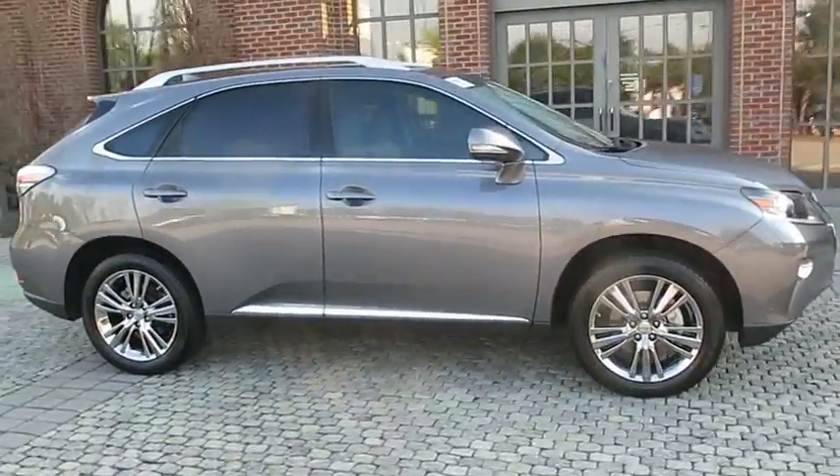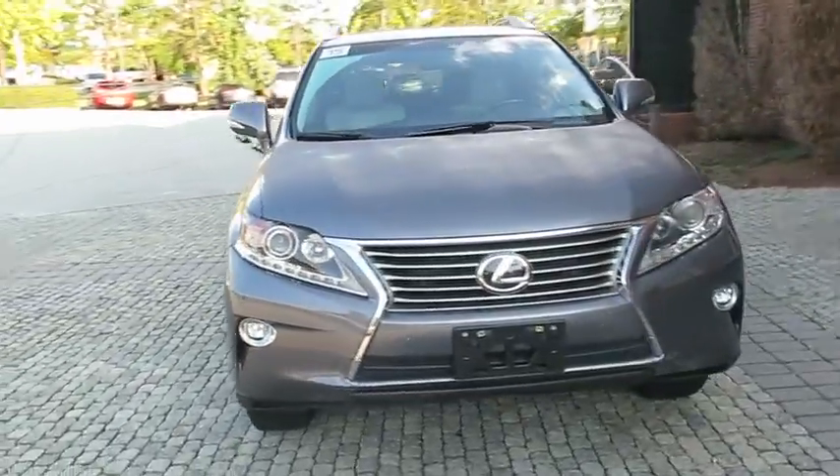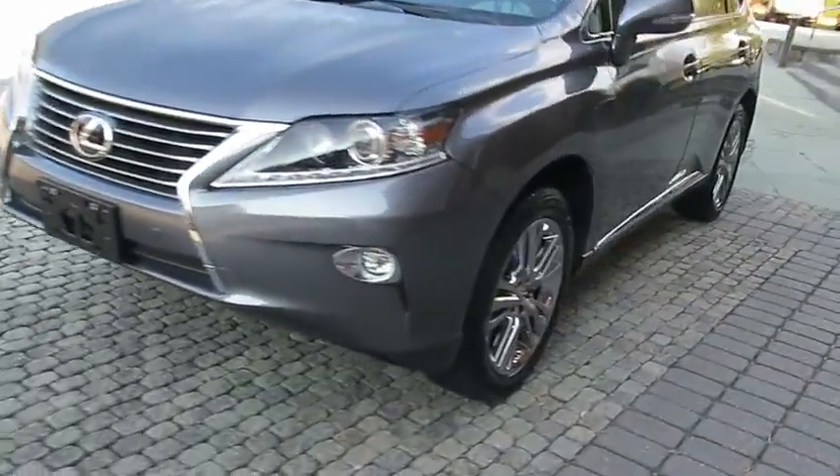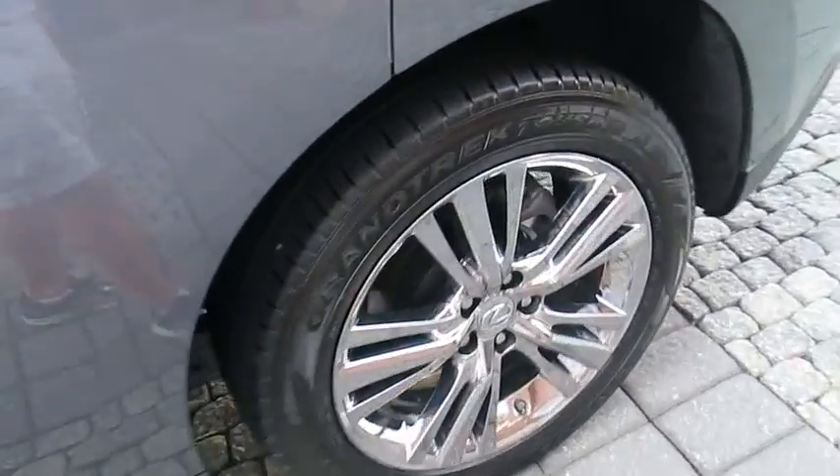Paired with a spacious cargo area and a powerful V6 engine, the RX 350 continues to offer the best combination of powerful performance and interior luxury in its class. This vehicle has less than 20,000 miles.